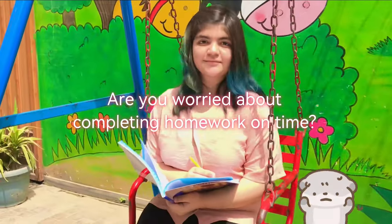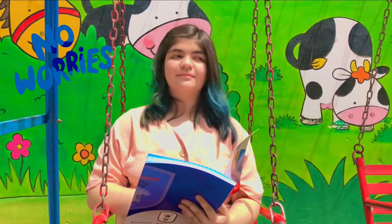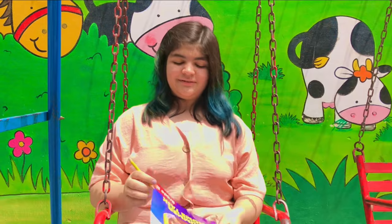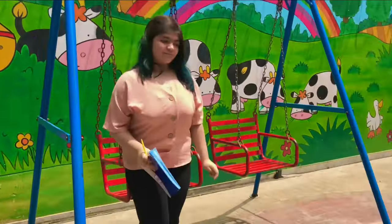Are you worried about completing your homework well in time? I am here to help you out with some useful tips to complete your homework in a timely manner and effective way.